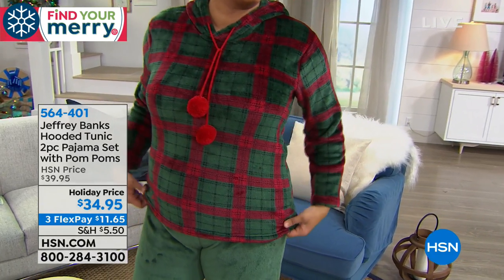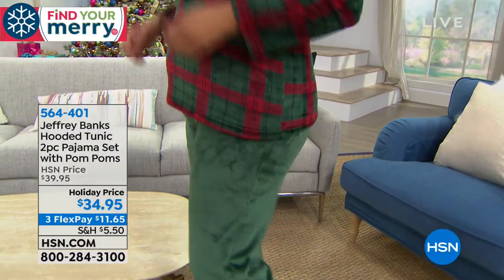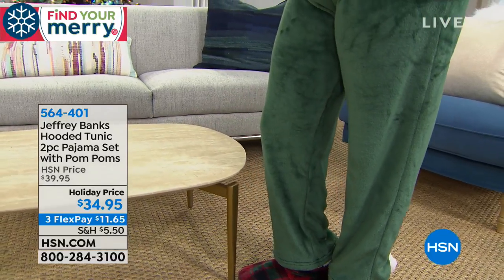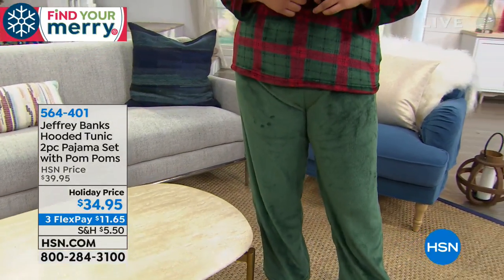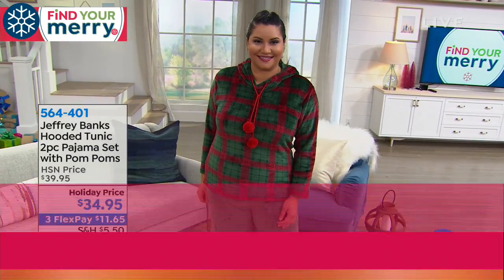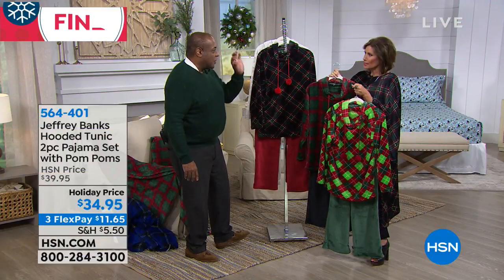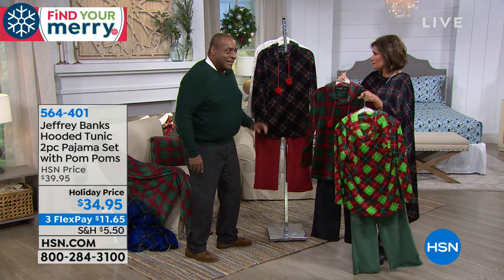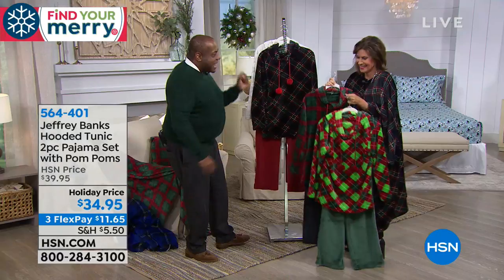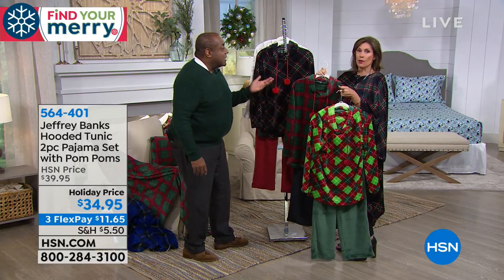There's nothing better than a great cozy pair of pajamas on a cold night. This is all you're missing — the fireplace. Hooded tunic, two-piece pajama set with your pom-poms. It's just nice to come home, put on your pajamas, and feel cozy, comfy, and appropriate. I'm a big stickler for appropriate dressing. I travel a lot with other people — couples or girlfriends — and you don't want to open that hotel door underdressed.